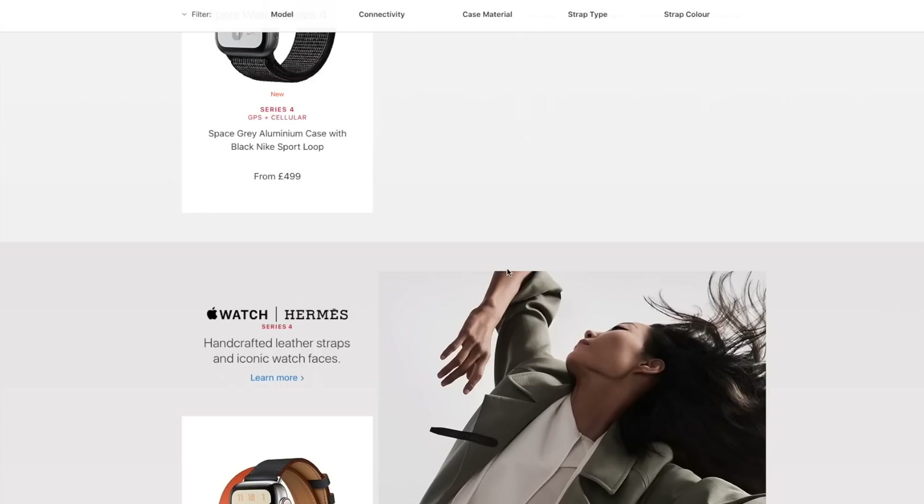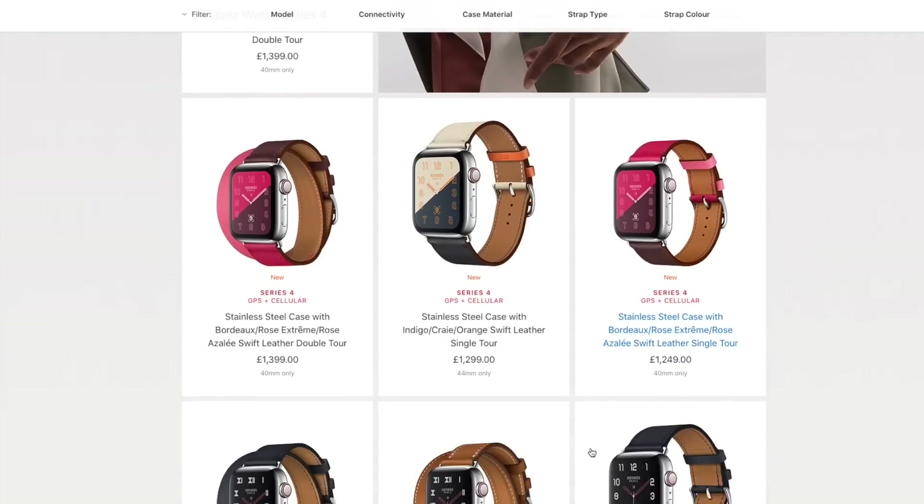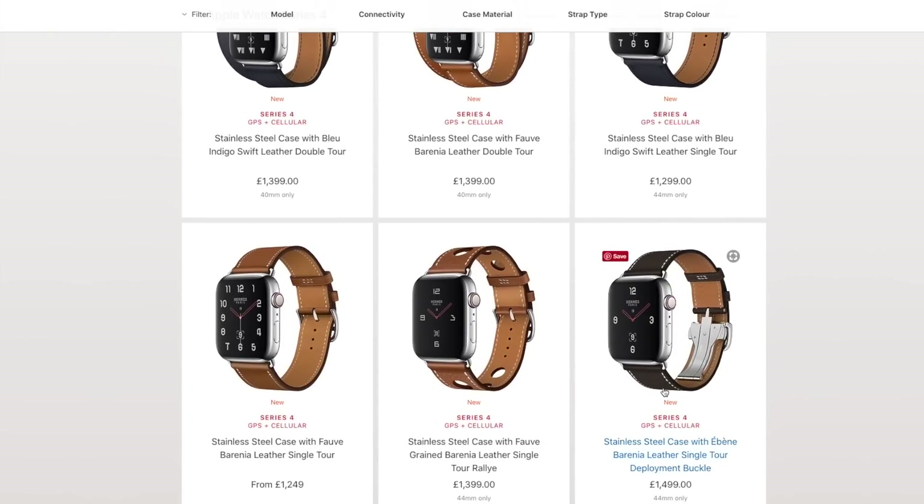Now it's time to choose a color and a finish — this is where you're absolutely spoilt for choice. If your pockets are really deep, you could fork out up to $1,500 for a stainless steel case with an ebony Barenia leather single tour deployment buckle by Hermès. I've probably mispronounced it, but damn — $1,500. That's quite stiff.